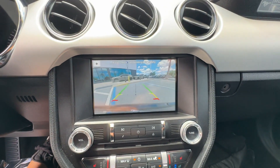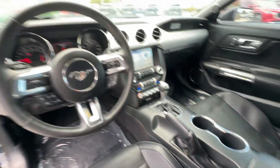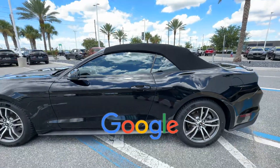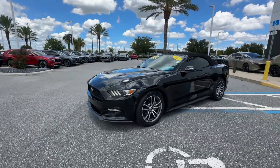Heated side view mirrors, leather seats, backup camera, cooled front seats, HID headlights, power driver seat, power passenger seat, convertible soft top, Bluetooth, and brake assist. This is a top rated dealer — make an appointment today to test drive this popular model.